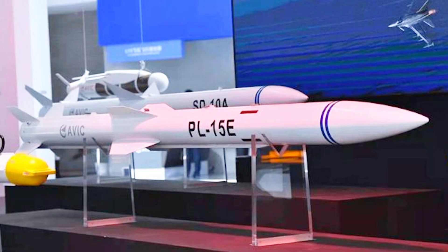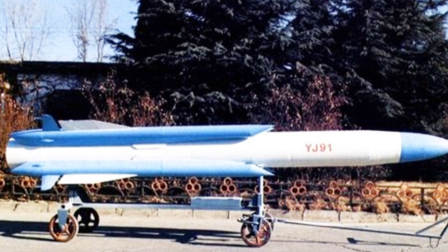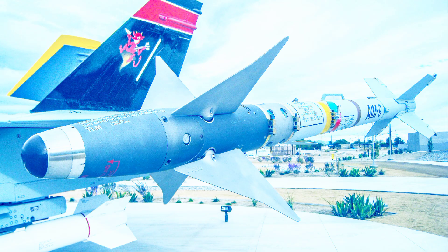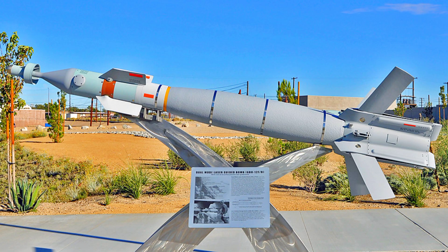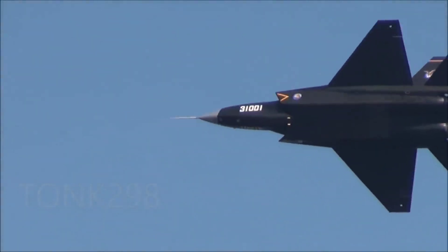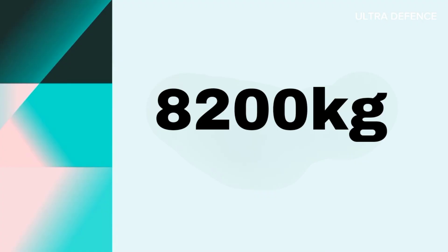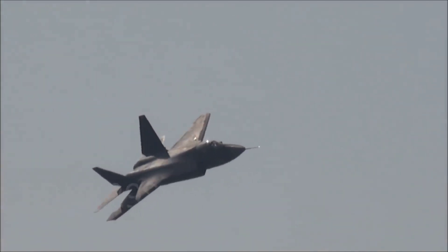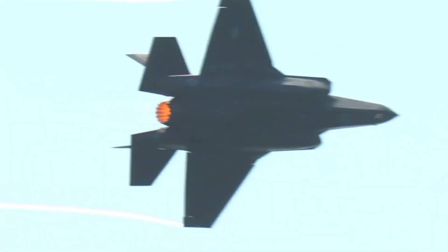Weapons and armament. The J-35 can carry a variety of air-to-air and air-to-ground missiles, including PL-15 and PL-10 air-to-air missiles, precision-guided bombs, the KD-88 air-launched cruise missile, and the YJ-91 anti-radiation missile. The F-35C is armed with the AIM-120 AMRAAM, AIM-9X Sidewinder missiles, and precision-guided munitions such as the GBU-31 JDAM and GBU-12 Paveway II. The J-35 has six external hardpoints and two internal weapon bays with a total capacity of up to 8,000 kilograms, while the F-35C features four internal weapon stations and six external pylons capable of carrying up to 8,200 kilograms. Both aircraft use advanced targeting and delivery systems, including EOTS, to enhance combat effectiveness.